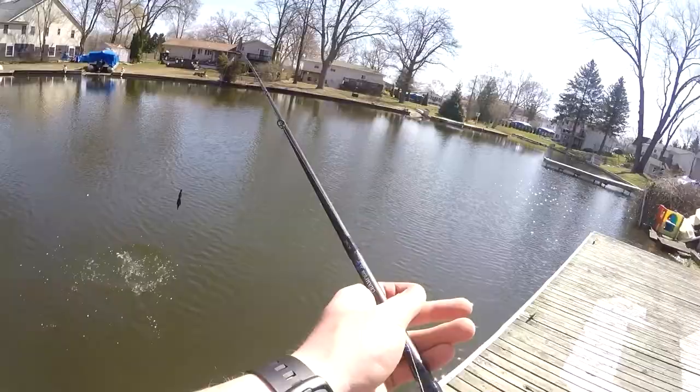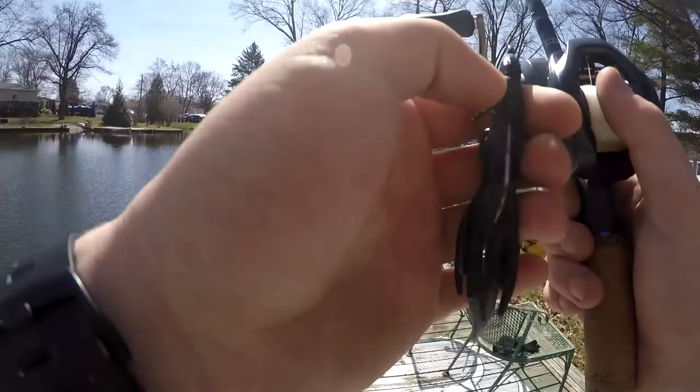On that note guys, it is finals week so I got to get myself back to school and get some studying going so I can fish some derbies in the summer. But thanks for hanging out - caught a couple fish today!